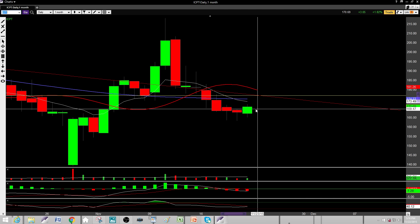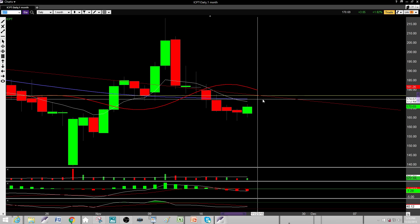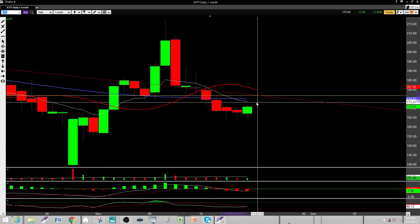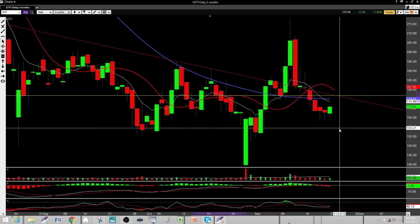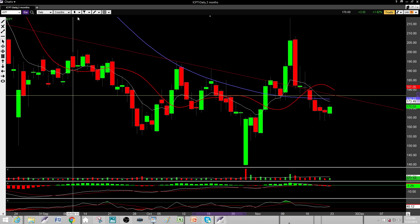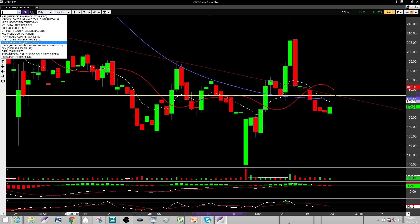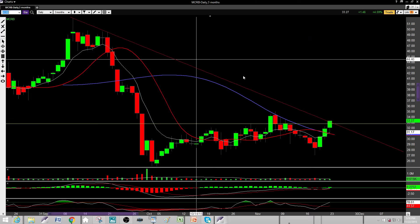Next one is ICPT. I'm thinking it goes up a little bit more, maybe up to about 176 or so. We're at 176 right now, so I'm figuring maybe another two or three points to the upside, and then it should probably fade down. I'm looking for a bigger move to the downside on ICPT — maybe a couple more days or one more day depending on how it trades up to around 176. Then I'm more short-biased on ICPT.